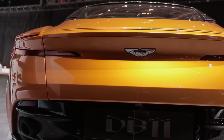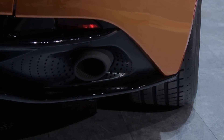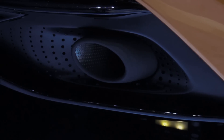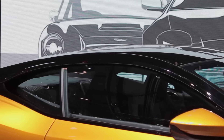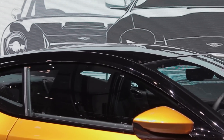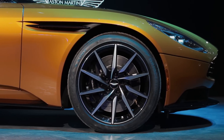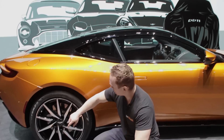Now let's do the all-important fist test — yes, you can pretty much fist this exhaust, and as we all know, an exhaust you can put your fist into is the sign of an awesome car. The brake discs up front are a massive 400 millimetre six-piston units, while the four-piston rears measure a beefy 360 millimetres.